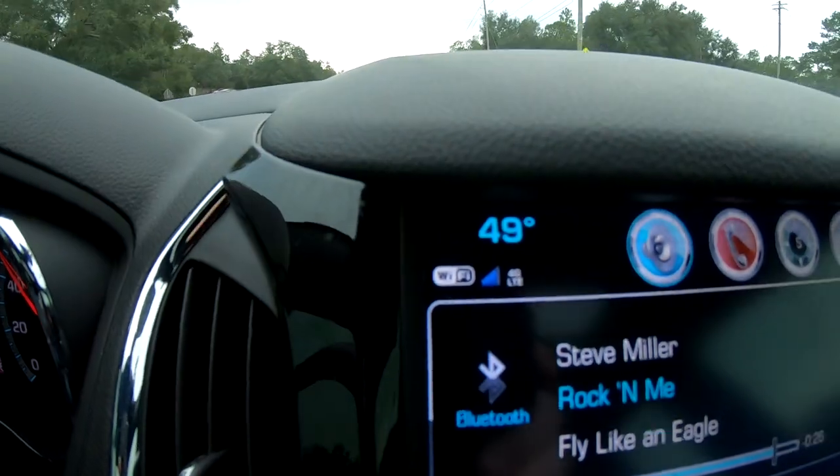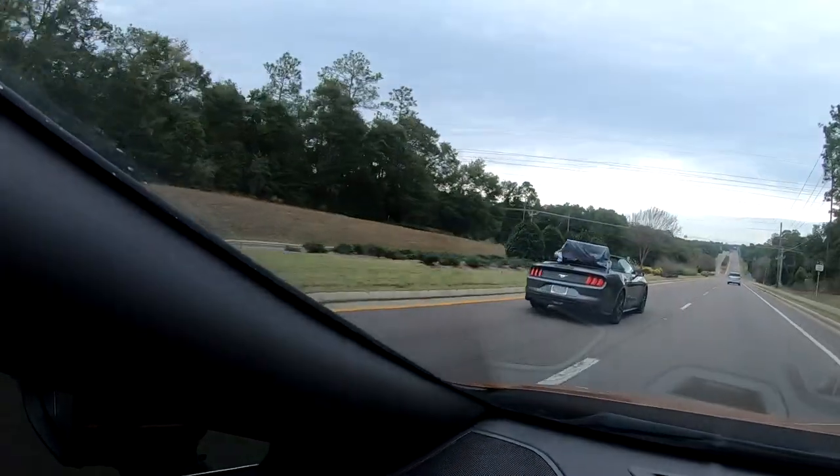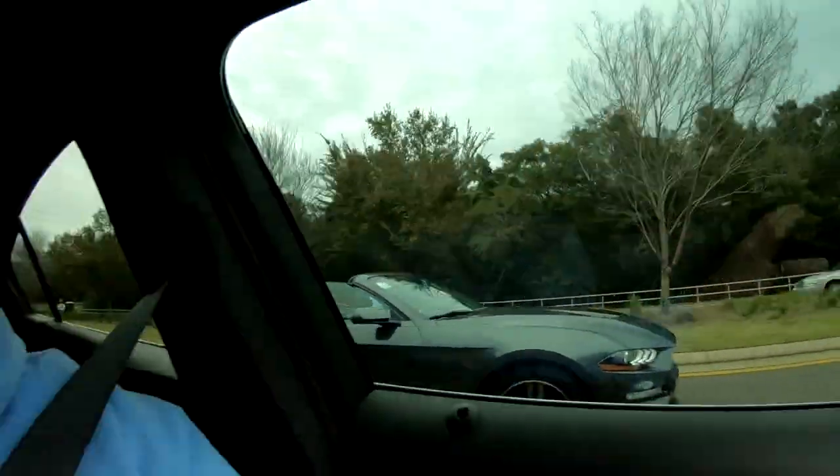I have to show you this. Look at the temperature — 49 degrees Fahrenheit. Look at this dude in the Mustang. 49 degrees and he's driving around with the top down. I got the heated seats on, the heated steering wheel on.